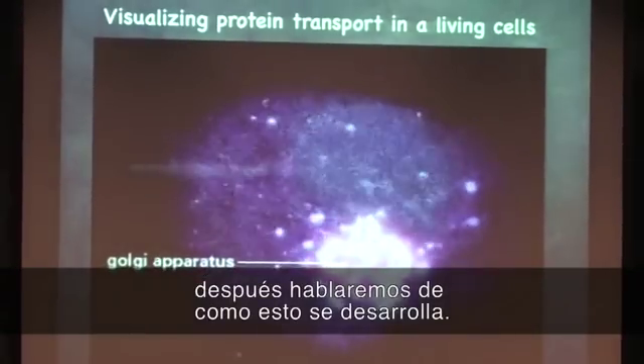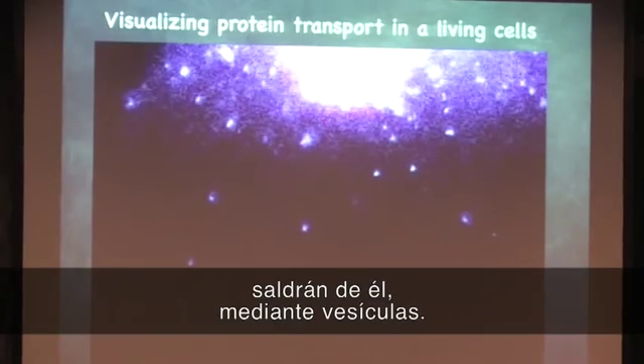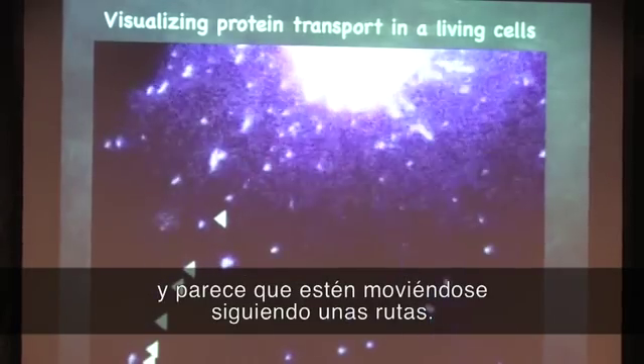We can talk about these tracks later. So this is the Golgi — they have all come into the Golgi. And now they will leave from the Golgi, again by vesicles. They seem to be moving on tracks.